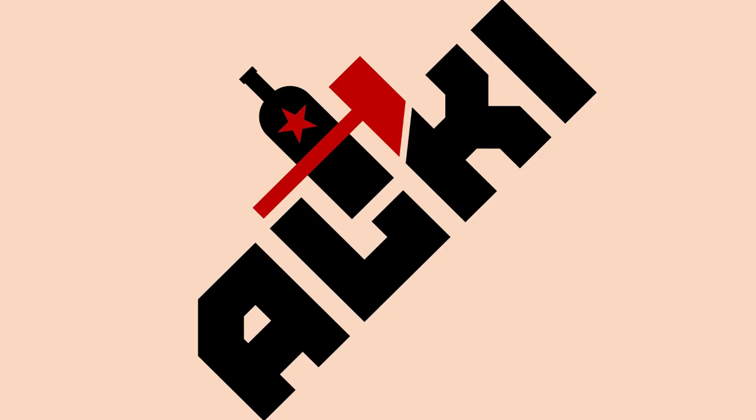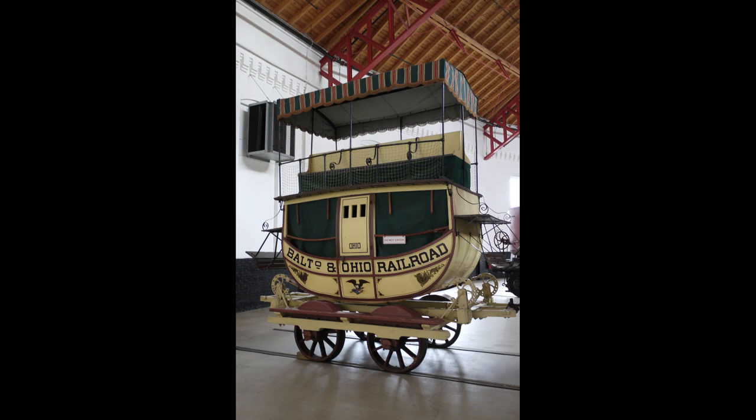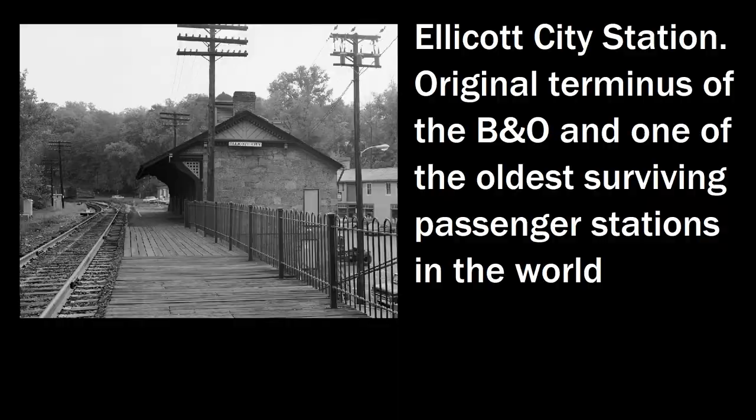Construction did not go without incident. In February of 1829, while workers were digging a deep cut through a hill, it collapsed, killing four Irish workers. Some other hazards early workers would have faced included potential attacks from wild animals, diseases such as cholera and malaria, and harsh living conditions. Housing was basically a tent and not much more than that. In January of 1830, the first mile-and-a-half section from Pratt Street to Carrollton Viaduct was opened to the public — a one-way trip cost just 9 cents — and in late May of 1830, the 13-mile section to Ellicott's Mills was completed.